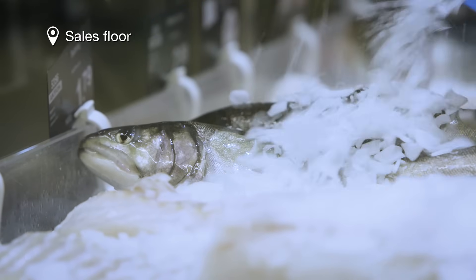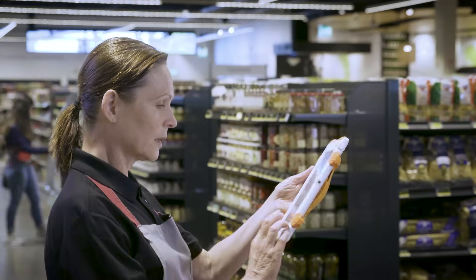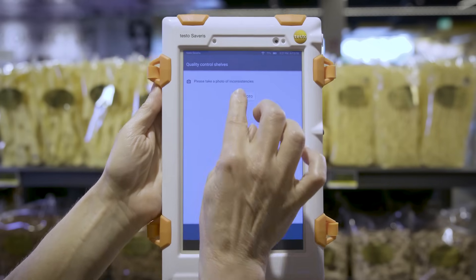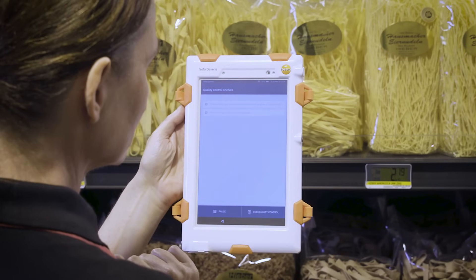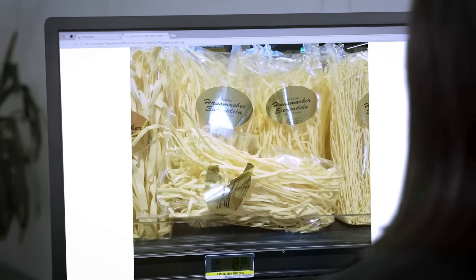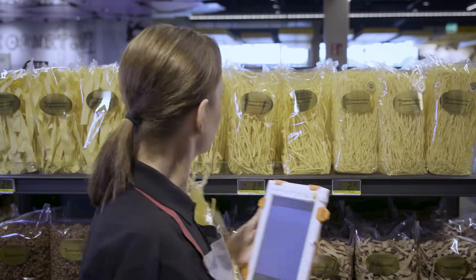On the sales floor, the Testo Severus control unit supports staff in their quality tasks with guided checklists. Stored pictures provide additional security, and inconsistencies are quickly documented with the photo function of the tablet. All information is provided to the store management in a clear overview via PC, smartphone and tablet. Corrections can be carried out straight away by the staff.